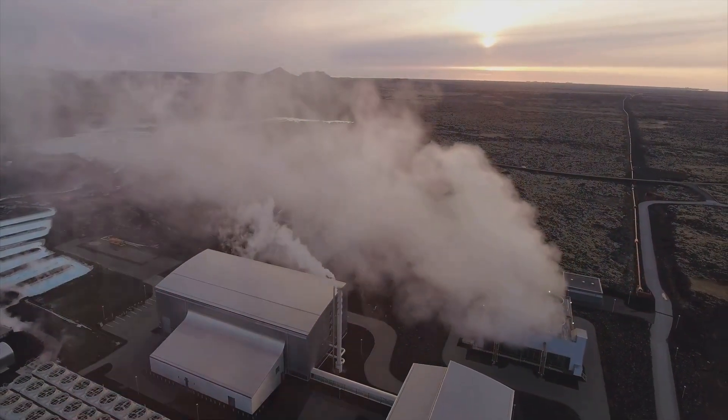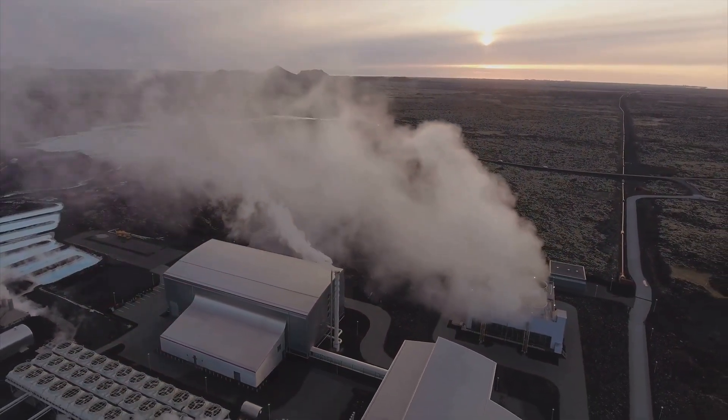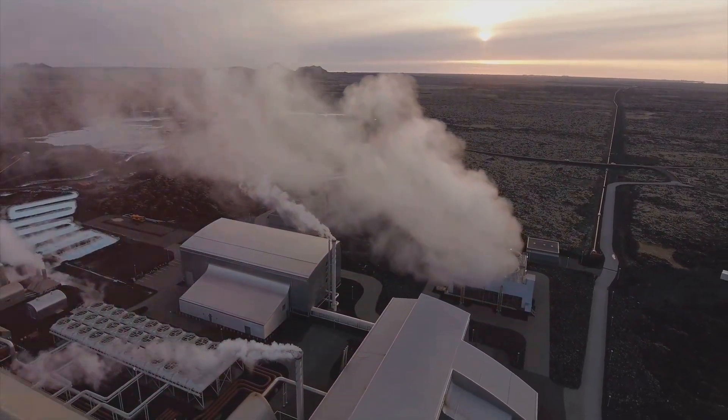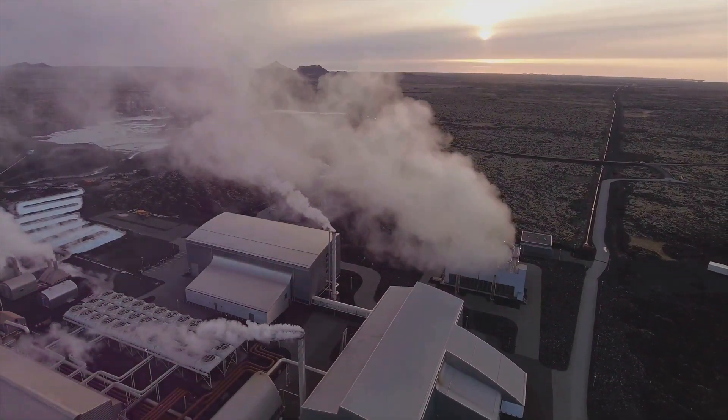Imagine harnessing the Earth's own heat to warm our homes and power our cities. This energy can be used for heating buildings, generating electricity, and even for industrial processes.